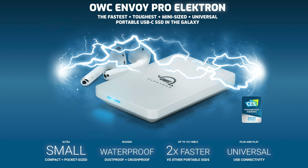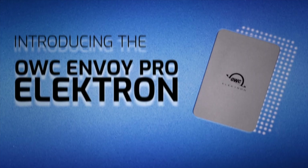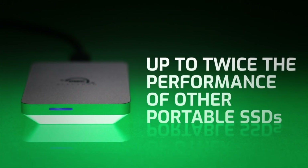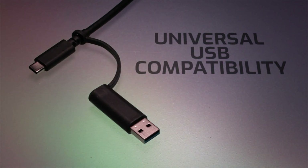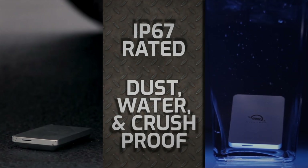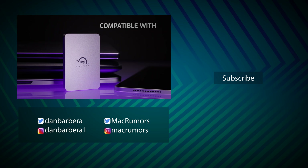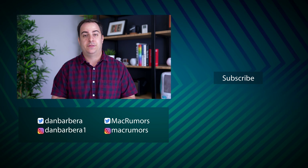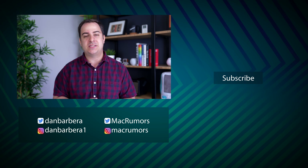OWC has tons of products for your Mac. Earlier this year, they launched the incredible OWC Envoy Pro Electron SSD — their fastest and toughest mini-sized USB-C bus-powered drive. It's powered by OWC's Aura SSD, offering super fast transfer speeds. It's incredibly small and fits in your pocket easily, but it's built like a tank, with aircraft-grade aluminum housing that helps dissipate heat. For more information, click the link in the description below. This has been Darren with MacRumors — thanks for watching!